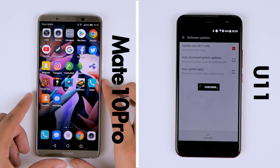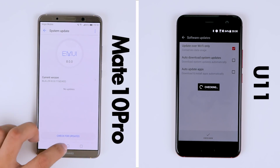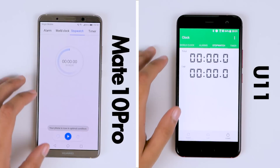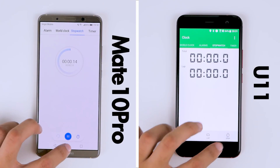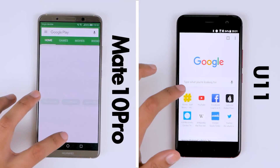Let's check that both of these phones are running their latest software at the time of filming, and clear any background tasks in memory. Starting up the speed test, the HTC U11 is quick off the blocks and clicks a picture faster, but the Mate 10 Pro remains close on its tail.